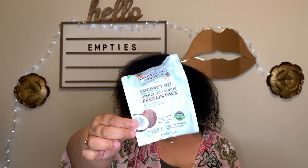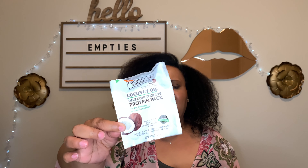This is the Coconut Deep Conditioning Protein Pack. Usually this works really well as a protein treatment, but I felt like it didn't work as well as it previously has. I don't know why — I bought five of these, so I'm going to try them out. If I feel like it's not doing anything for my hair, I'll have to move on and find another protein treatment.